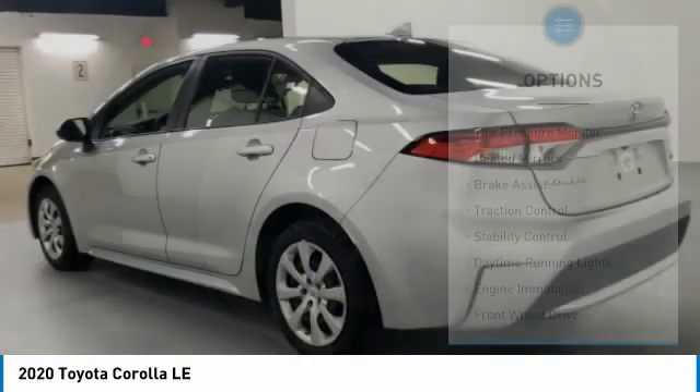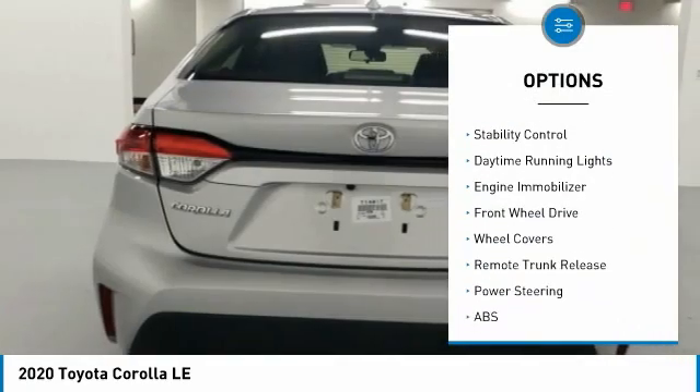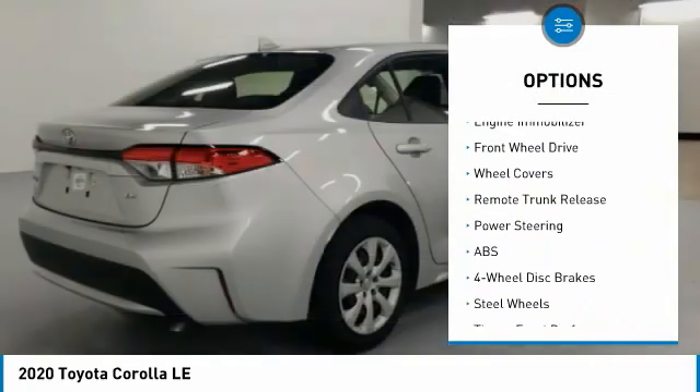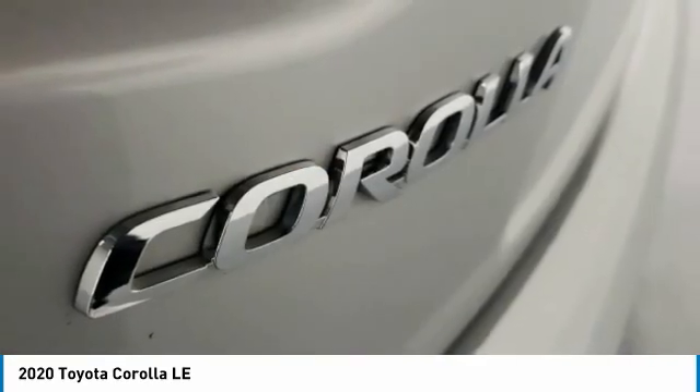Here are some of this vehicle's great options: tire pressure monitor, heated mirrors, brake assist, traction control, stability control, daytime running lights, engine immobilizer, FWD, wheel covers, remote trunk release.